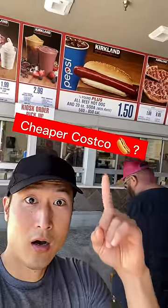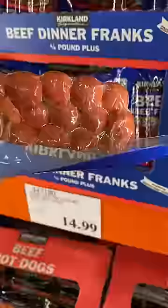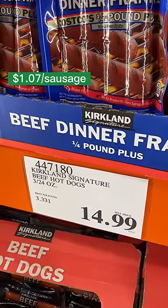How much money would you save making your own Costco dogs? They sell the sausages in the refrigerated section — they come in a packet of 14 and the price is $15, meaning each wiener is $1.07 each.